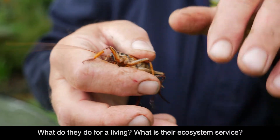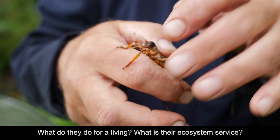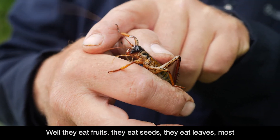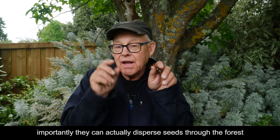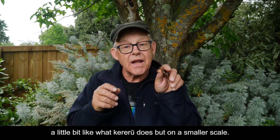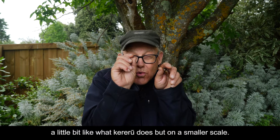What do they do for a living? What is their ecosystem service? Well, they eat fruits, they eat seeds, they eat leaves. Most importantly, they can actually disperse seeds through the forest — a little bit like what kererū does, but on a smaller scale.